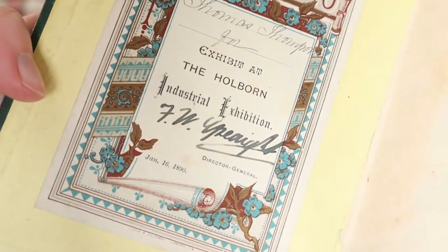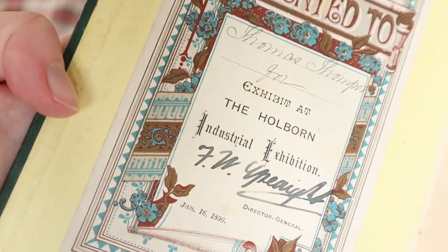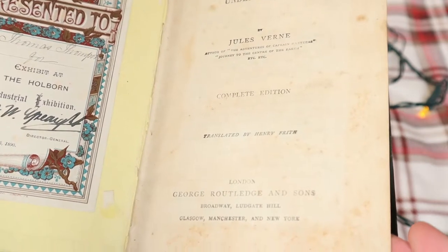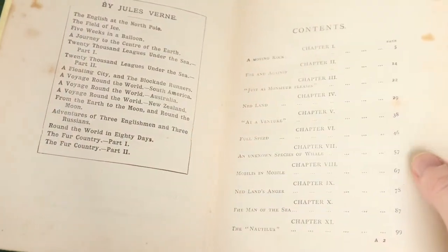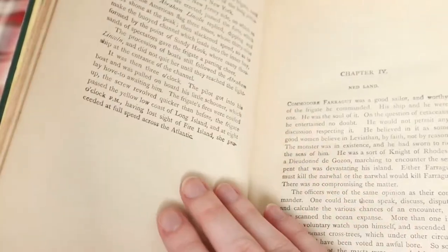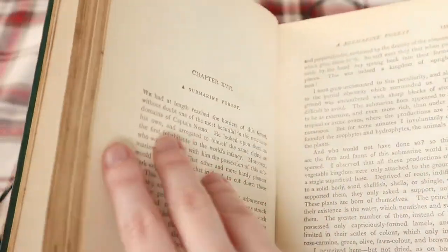On the inside front cover there is a label that states: 'Presented to Thomas Thompson for exhibits at the Holborn Industrial Exhibition, January 16, 1890.' This gives me some ideas as to its age — it must have been published pre-1890s, but how many years before that I don't know. I haven't even had any luck finding information about the Holborn Industrial Exhibition itself; I just can't find it online.